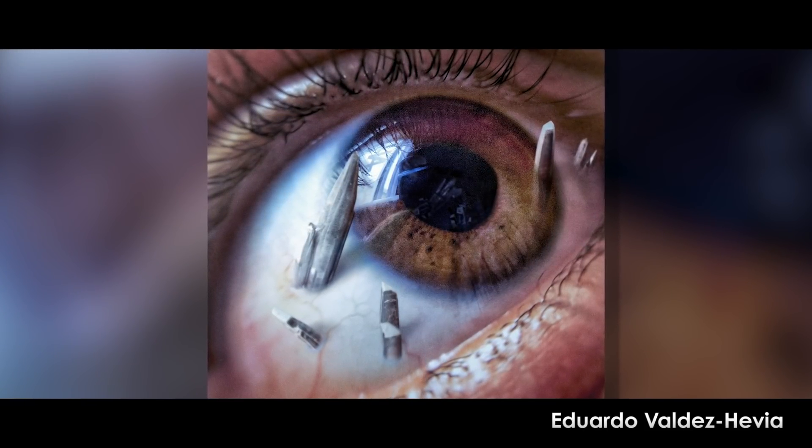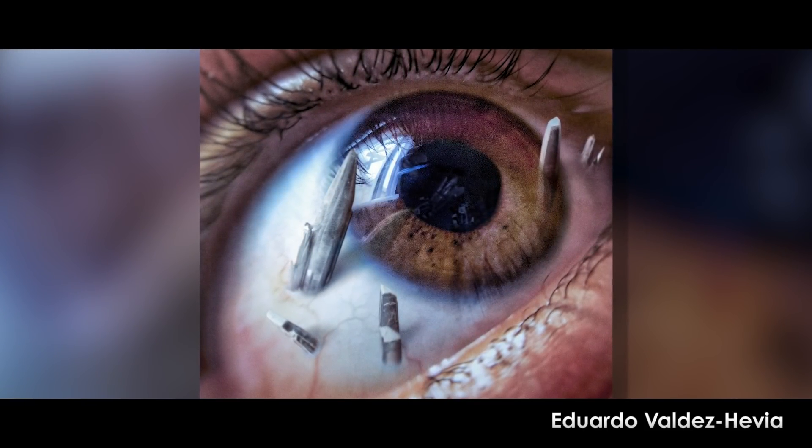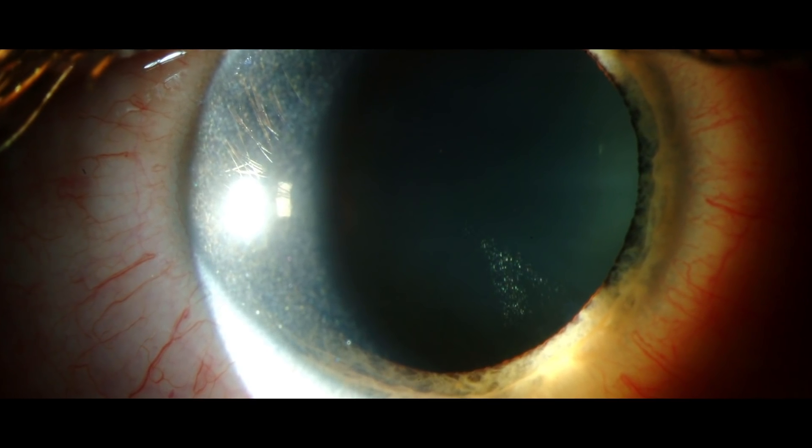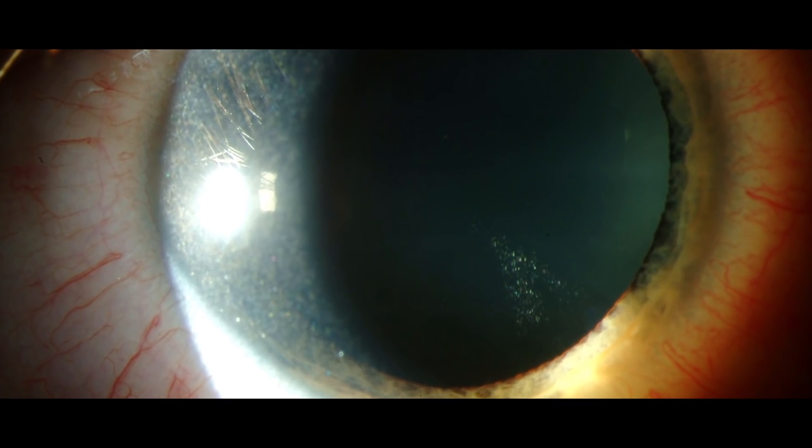Funny thing is, there's a real-life condition similar to this that really affects people. It's called Cystinosis, and it too involves metal crystals in the eye.